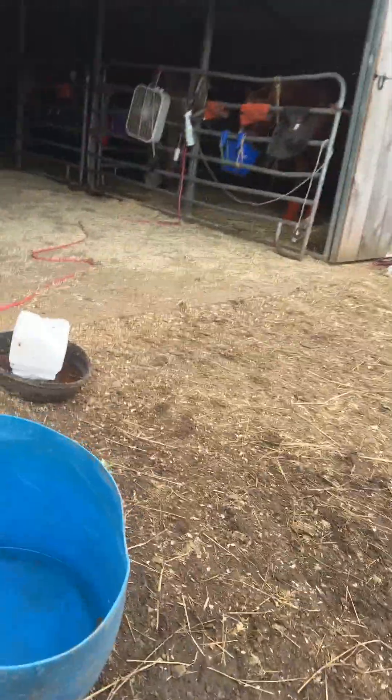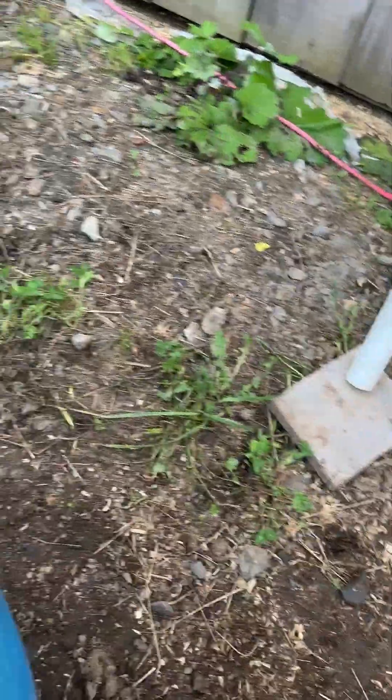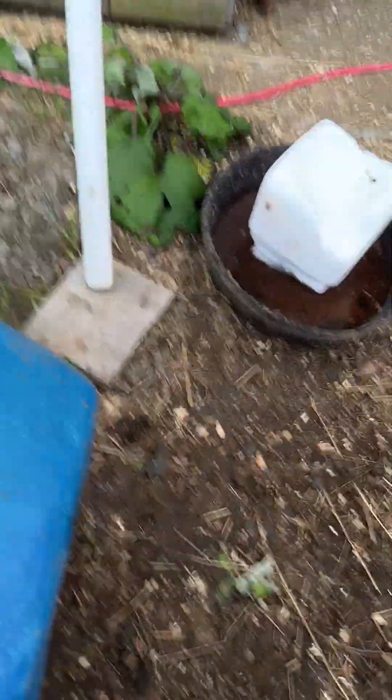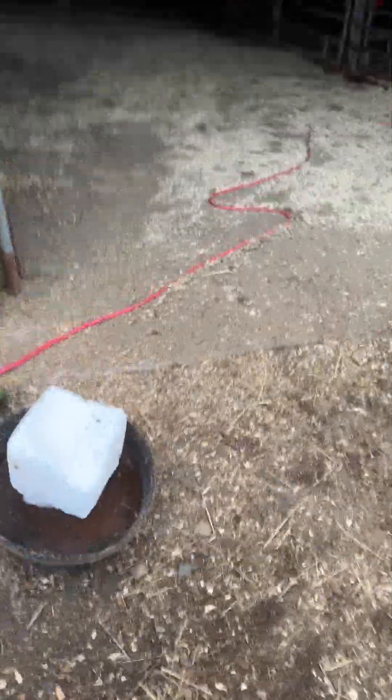I had a problem with bad mosquitoes, so I dump this little tank every night and fill it every morning. And then I check it midday and make sure they have enough. And they always do.